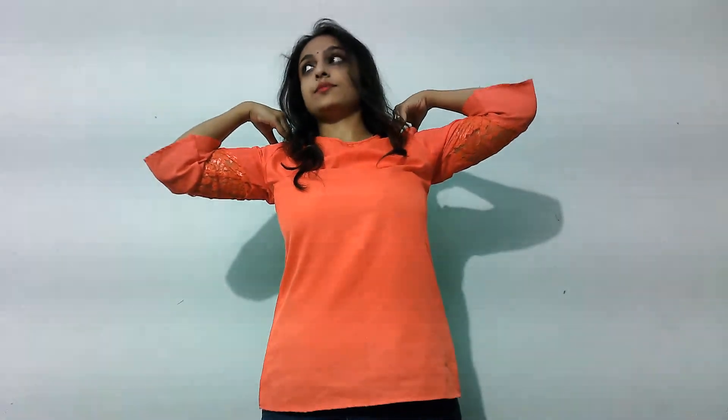Now I will show you a very nice exercise which only requires your shoulder. Just put your hands like this and do this. You can also turn your head like this way.